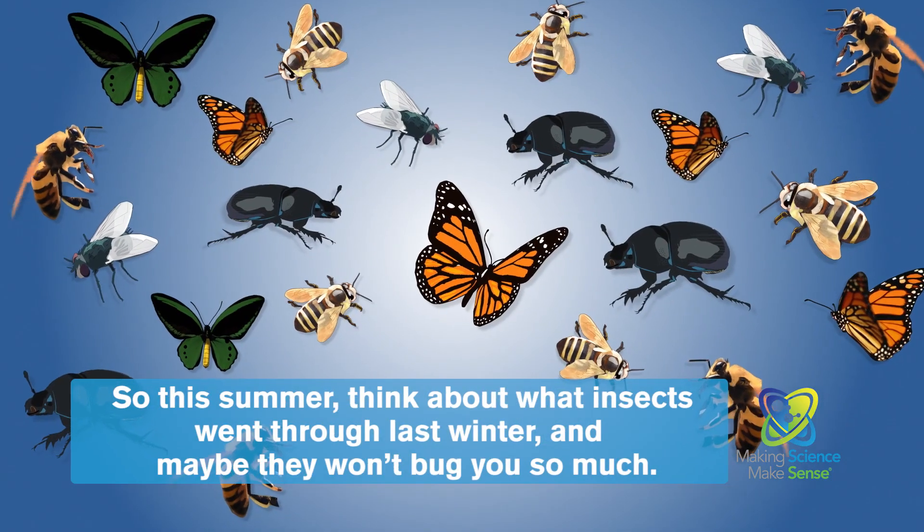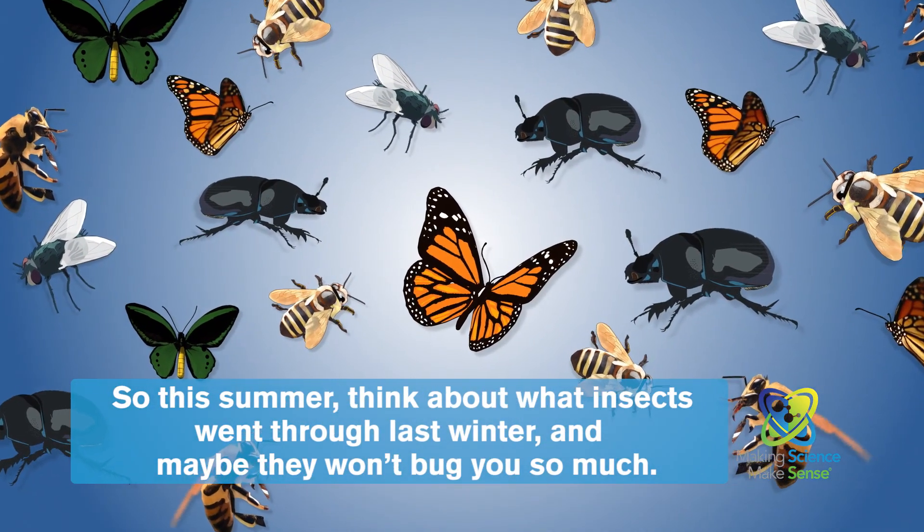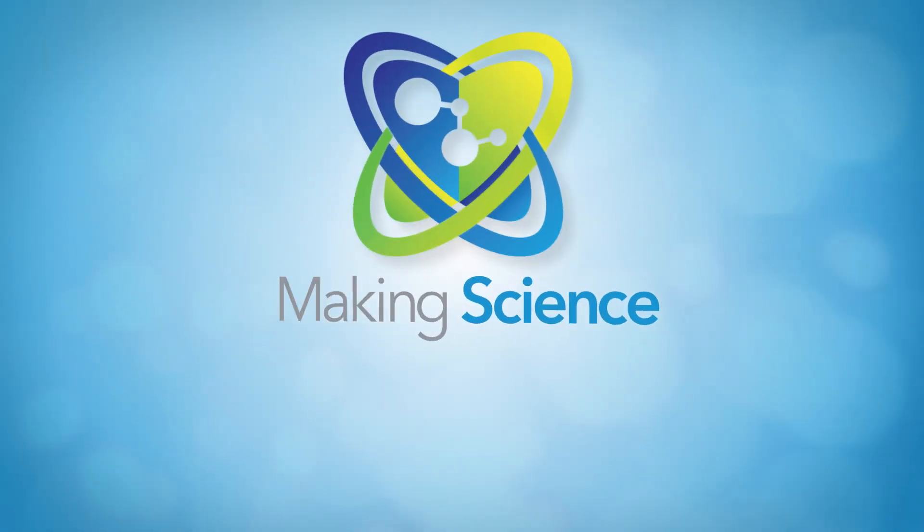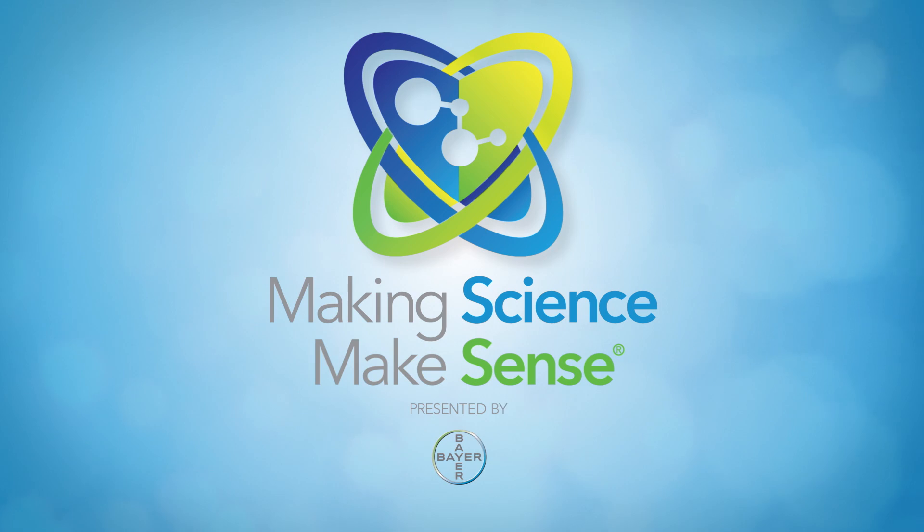So this summer, think about what insects went through last winter, and maybe they won't bug you so much. That's making science make sense, brought to you by Bayer.